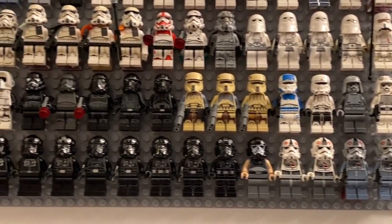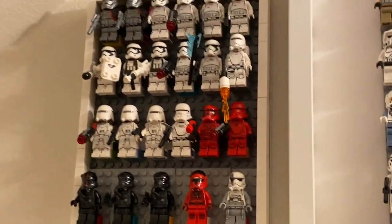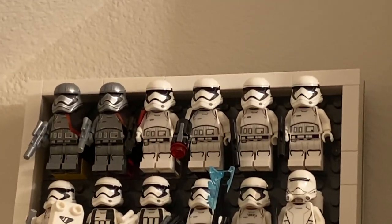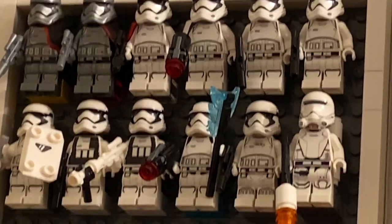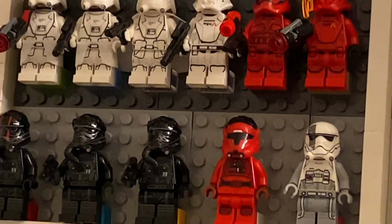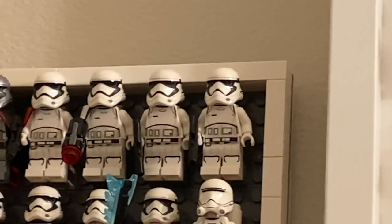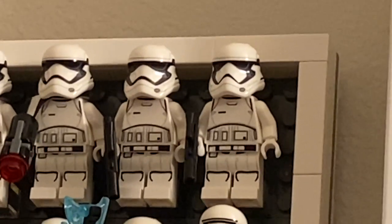Moving on, we have the First Order stormtroopers in a similar style — there were just too many to fit on the previous board, so this is literally every single one of them. One interesting detail is that the two different helmets are visually distinct from the Force Awakens style to the Last Jedi style — LEGO actually switched the print on the helmet between those films.